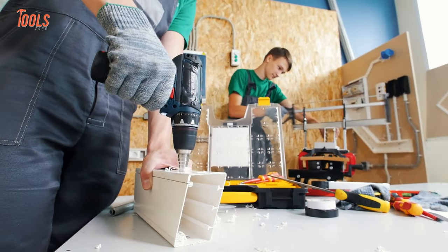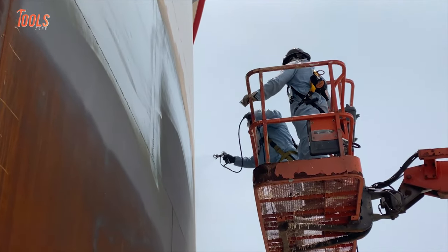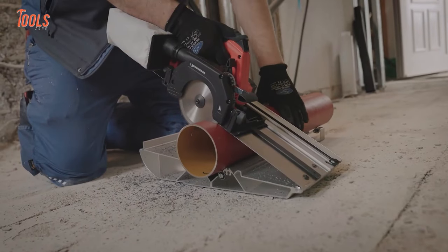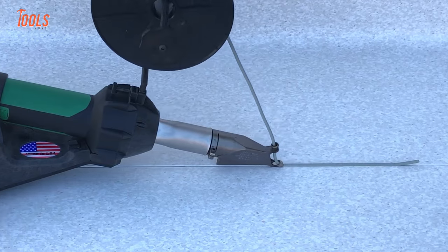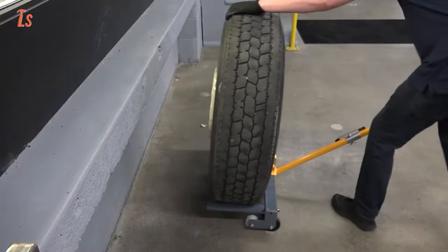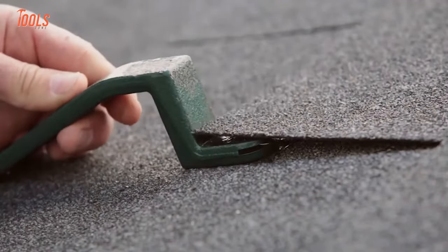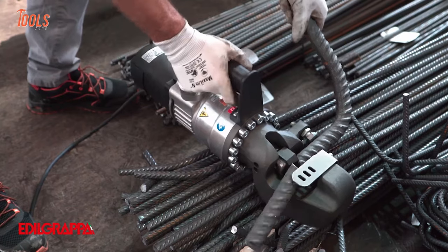Out of many available tools in the market, there are some unique tools that you probably haven't explored yet. From a pipe cutter to an automatic welding machine, we've covered various tools a professional construction worker needs, so today we're going to show you some amazing tools that are on another level. Let's begin.